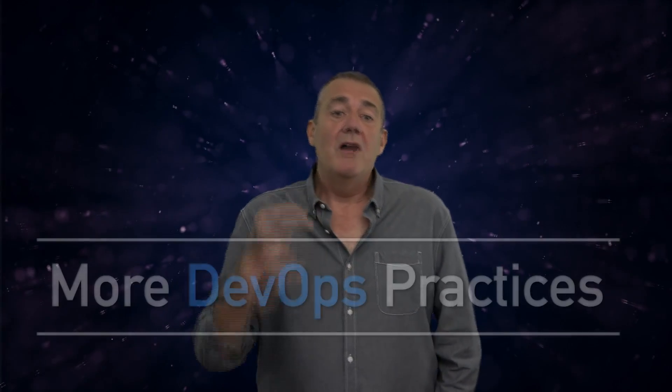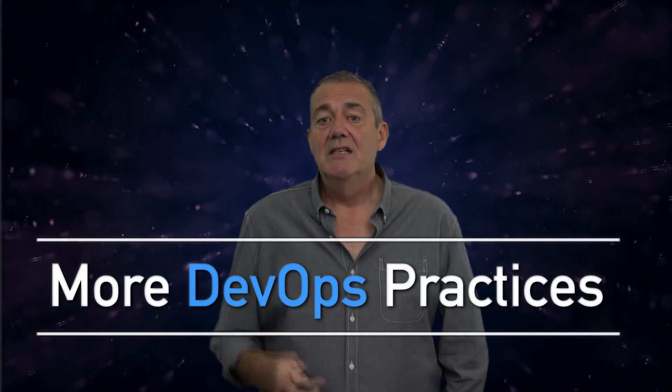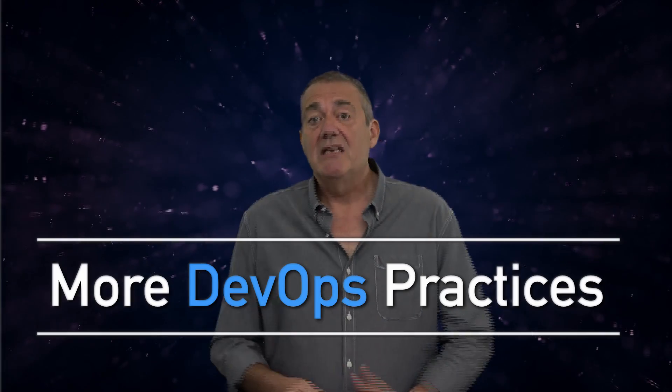In an earlier episode we discussed five best practices for DevOps, but there's more to it than that. If you want to succeed at DevOps — and so at software development, because the data says that teams that practice DevOps and continuous delivery produce better software faster — then we must take the ideas of DevOps and continuous delivery seriously. So what are the other best practices that the data says make DevOps work?